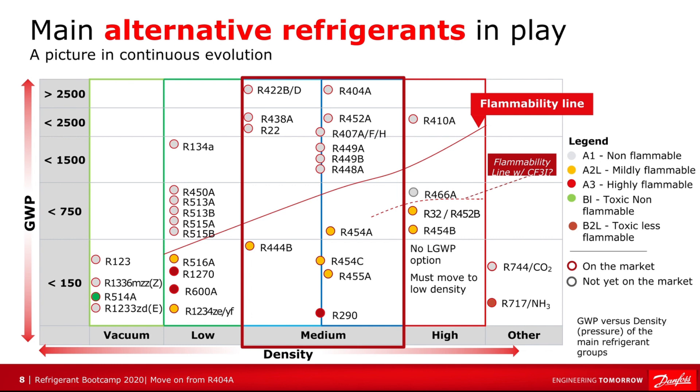This slide shows the main alternative refrigerants in play — it is a picture of continuous change. Along the bottom we have the density of the refrigerant, going from vacuum refrigerants at the low end through to high density, with CO2 and ammonia listed as 'other' at the bottom right. On the vertical axis we have the GWP, with very low at the bottom and very high at the top — R404A appears at around the 2500 mark. In the middle of the slide is the flammability line: any refrigerant above it is non-flammable, and any below it is flammable, whether mildly or fully.